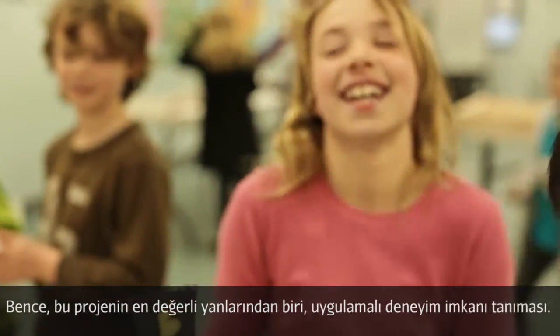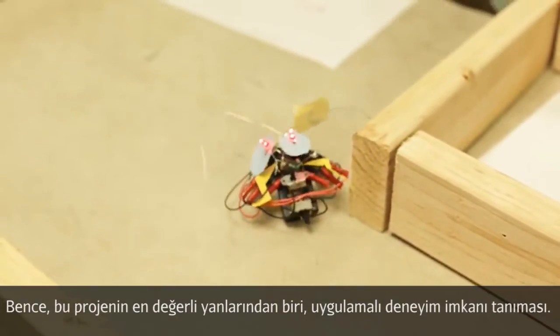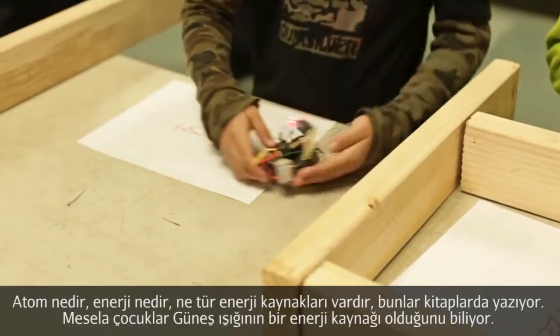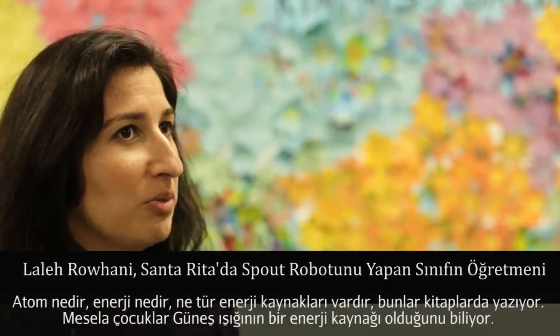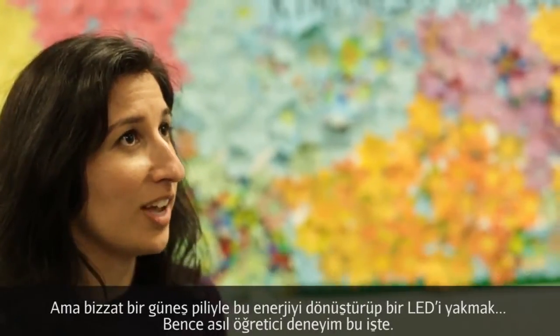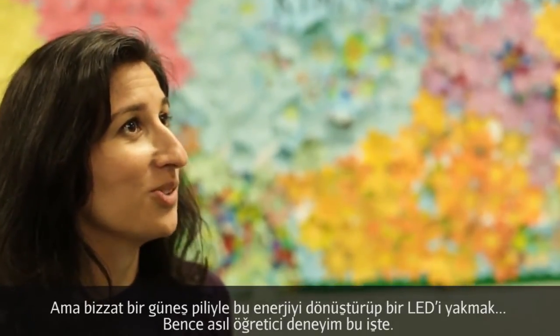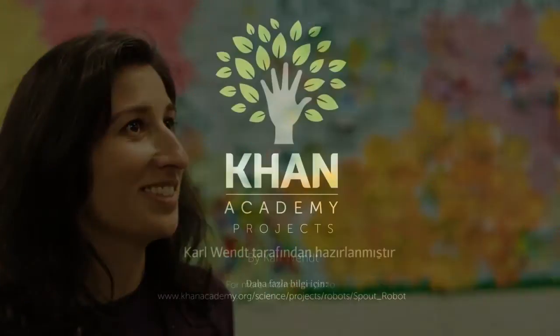One of the most important values in this kind of project is the hands-on experience. You take a lot of things they're reading in books about atoms and what energy is, what an energy source is. They learned about sunlight as an energy source, but actually using a solar cell and being able to apply it — to transfer that energy and see it for themselves to light up an LED — I think that is an enriching experience in itself.